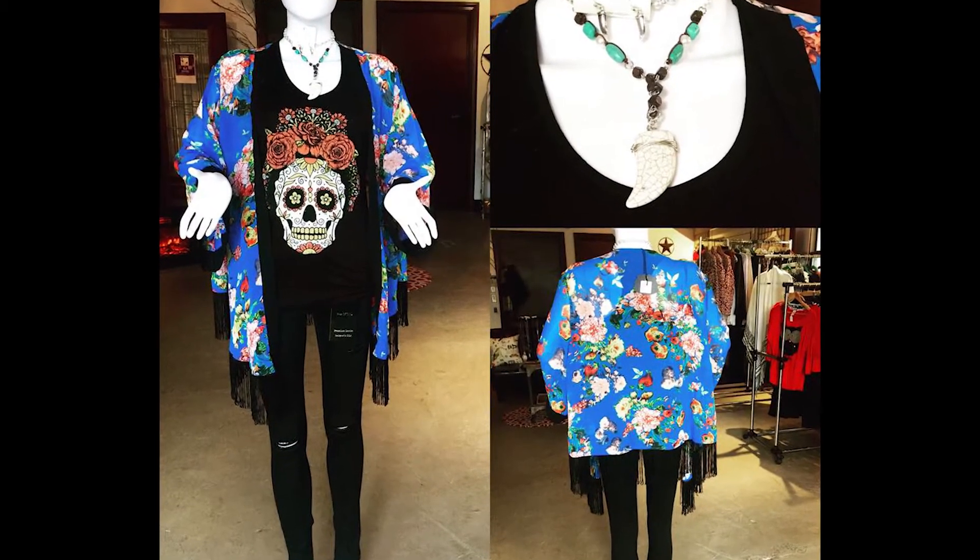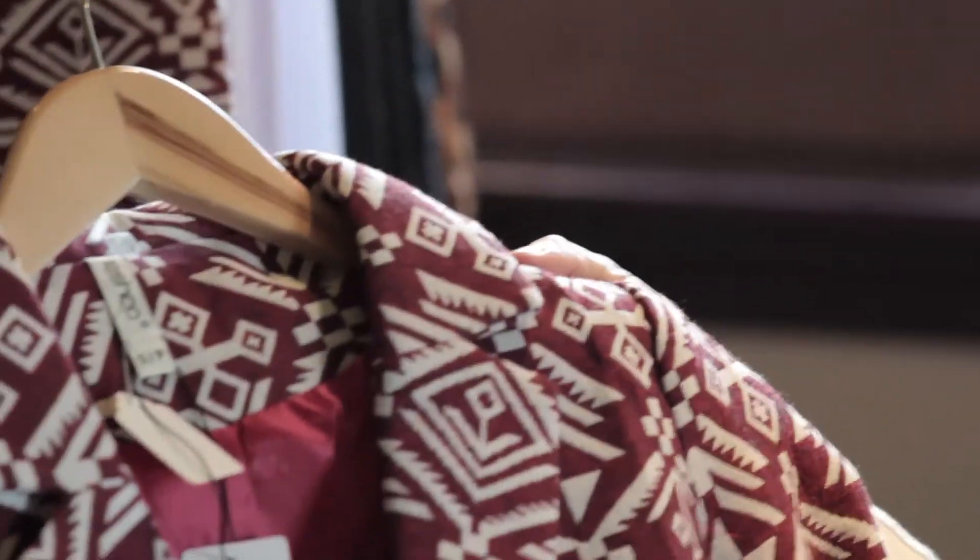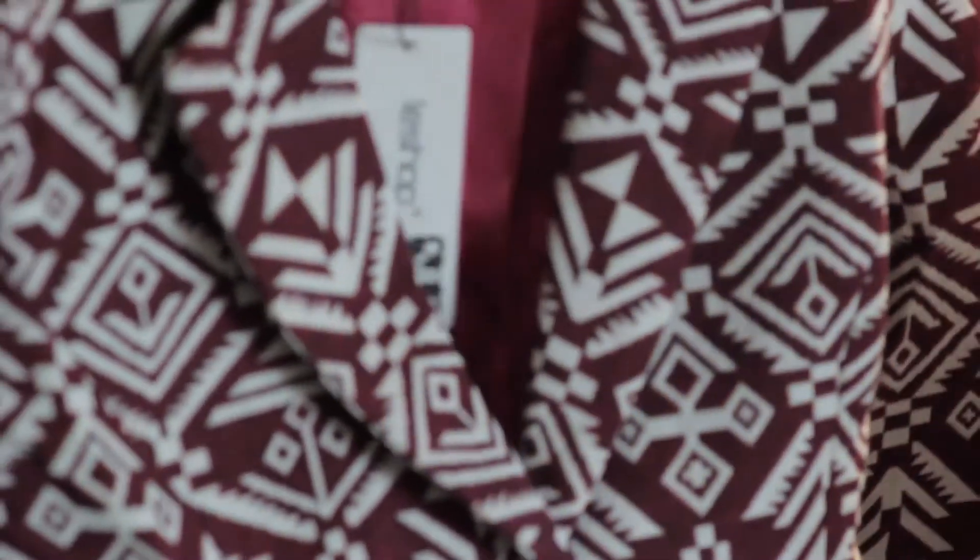I love this blazer — this blazer is so cute. This is something you can wear into work and wear out afterwards, wear with a pair of jeans and heels or with a pencil skirt. It's just different from your basic black blazer that you see every day.